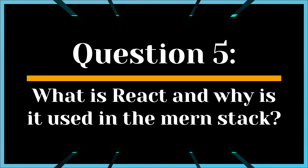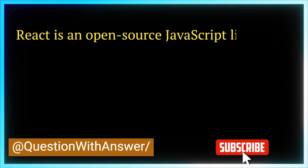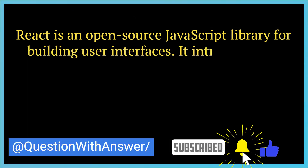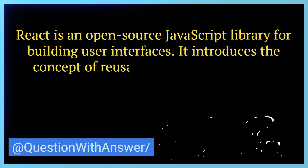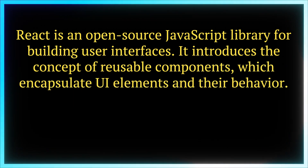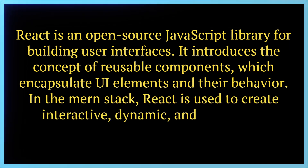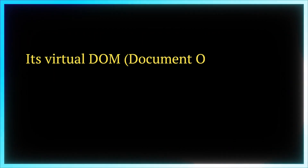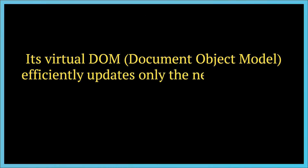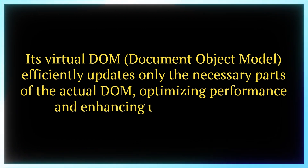Question 5. What is React and why is it used in the MERN stack? Answer. React is an open-source JavaScript library for building user interfaces. It introduces the concept of reusable components, which encapsulate UI elements and their behavior. In the MERN stack, React is used to create interactive, dynamic, and responsive user interfaces. Its virtual DOM, Document Object Model, efficiently updates only the necessary parts of the actual DOM, optimizing performance and enhancing user experience.